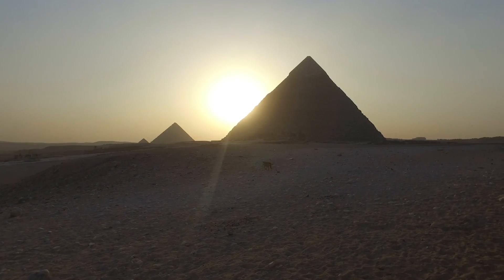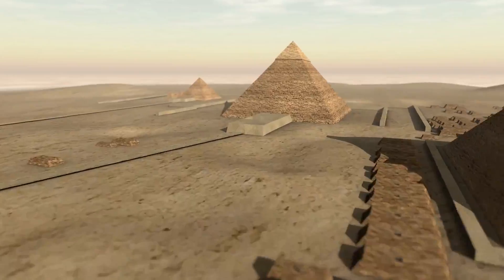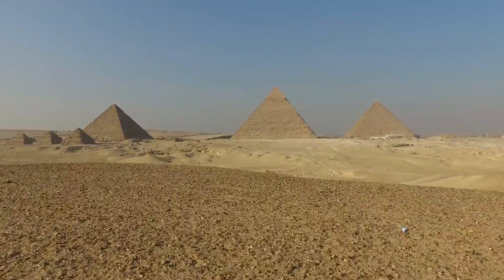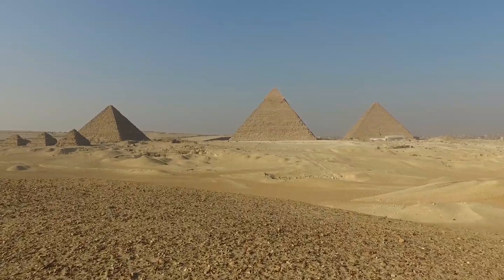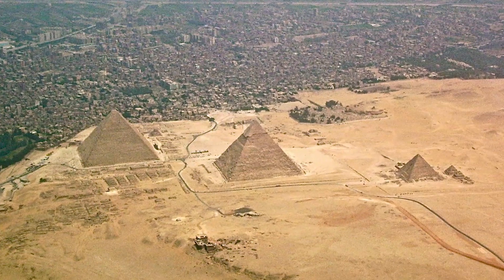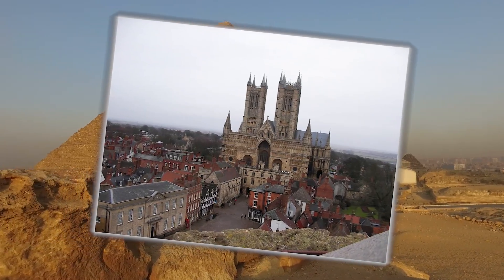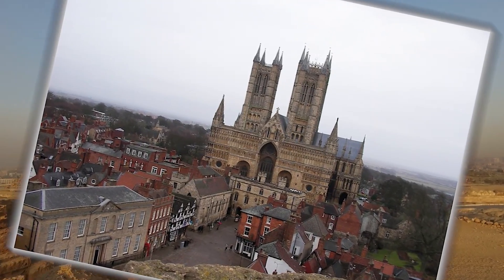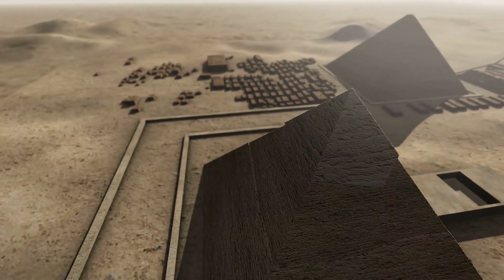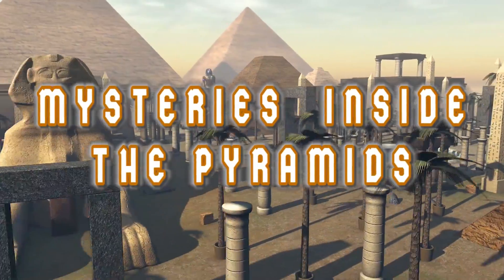No other monument has been created with so much intrigue as these feats of engineering that we still couldn't reproduce to this day. These pyramids display nearly perfect symmetry and were constructed around 2,560 BC, taking an estimated 20 years to finish. It stands as a symbol of the mysteries of ancient man and remained the tallest building in the world until the Lincoln Cathedral was constructed in 1311. From some newly discovered properties about the pyramids to some questions that historians are still asking themselves, here are the mysteries inside the pyramids.